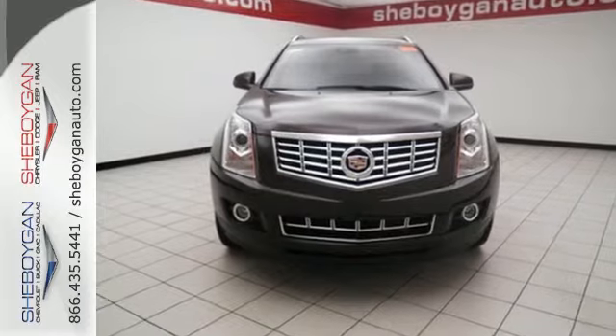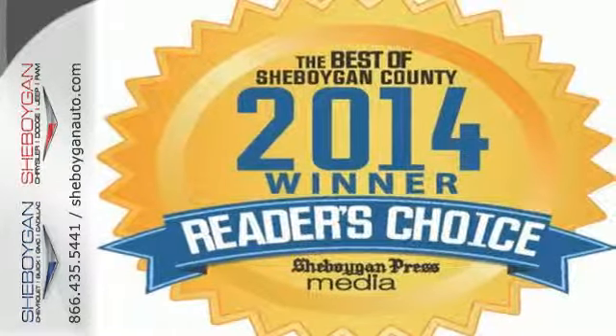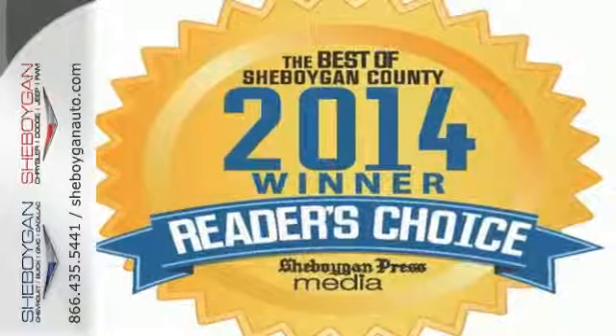This SRX is functional and feature-packed. Take it for a drive today. Come see us today.